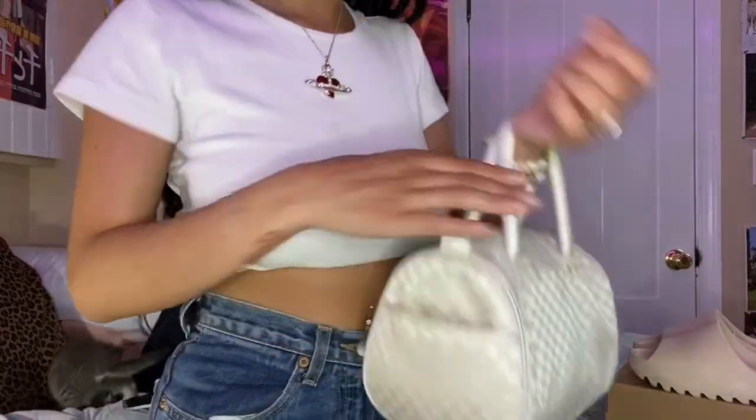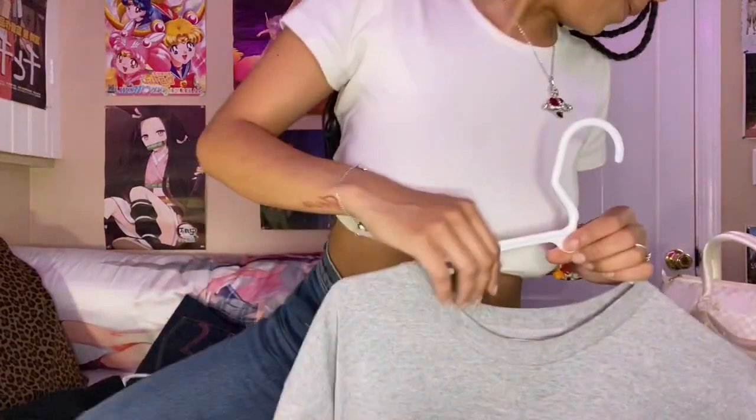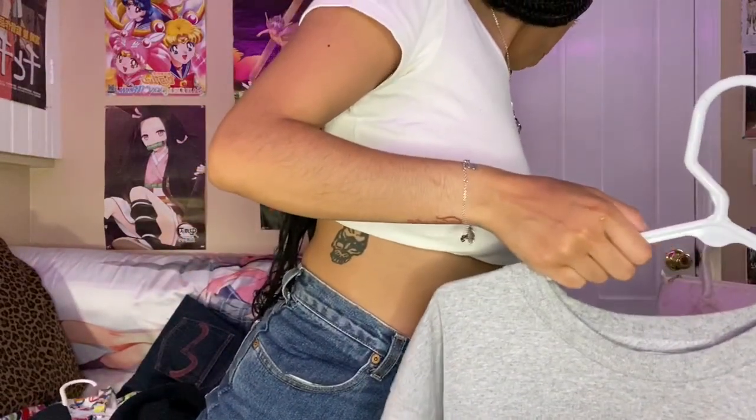Then I got some clothes. I got this Supreme fruit t-shirt off a guy on Grailed — I'll list the prices in the description and include a picture of me wearing it.